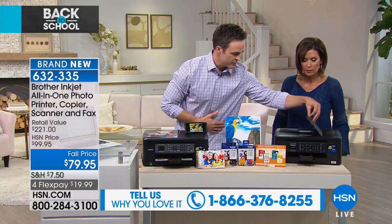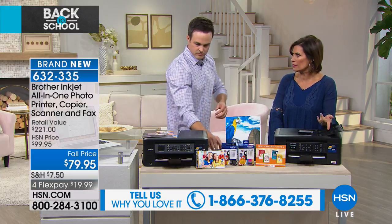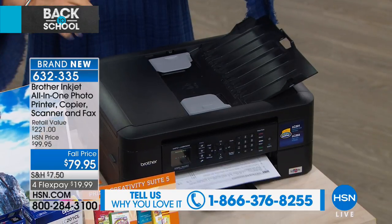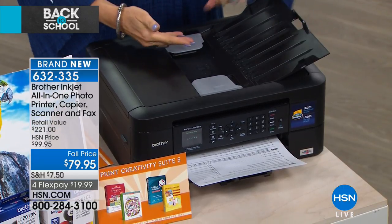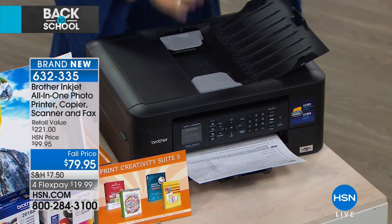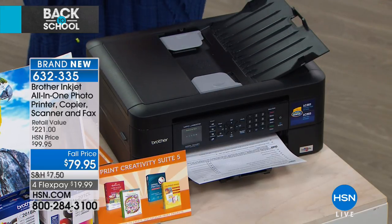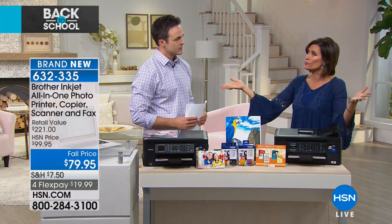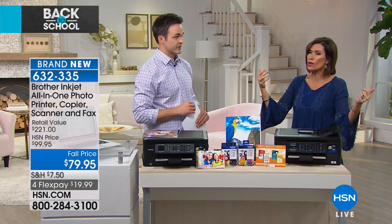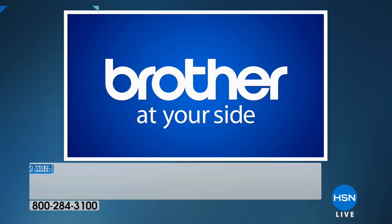It does double-sided printing, has a 100-page paper tray with no protruding parts, and an automatic document feeder up to 20 pages. Without the auto doc feeder, you'd have to lift the top, make a copy, then lift it again for each document. That auto doc feeder is one of the most important features. And 6,000 DPI — probably 99% of printers we offer are at 4,800, while the industry standard is 1,200.